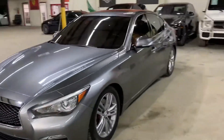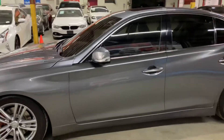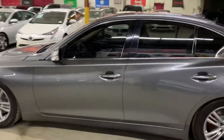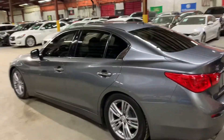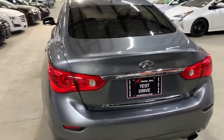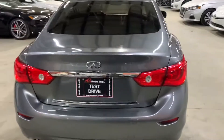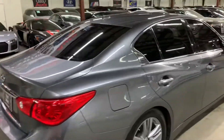Hey guys, this is Ajax Autos here in Atlanta, Georgia, and today we have this beautiful 2017 Infiniti Q50. As you can see, beautiful condition. I'm going to be giving you a quick tour around — we will also check the interior, headlights, and also the trunk of the vehicle. I'm going to also pop the hood open so you can take a look at the engine. But once again guys, this is a 2017 Infiniti Q50.